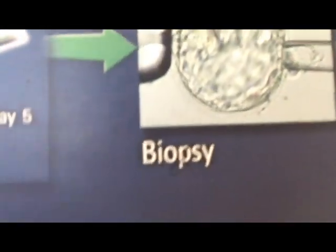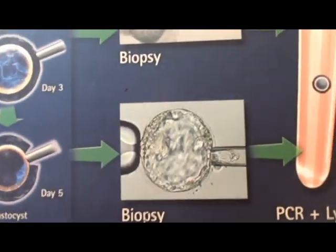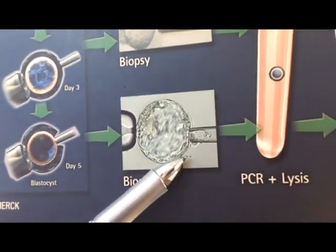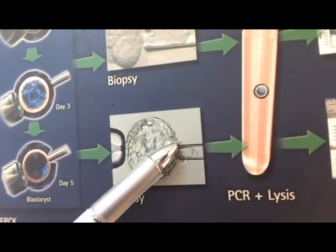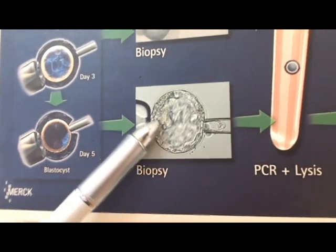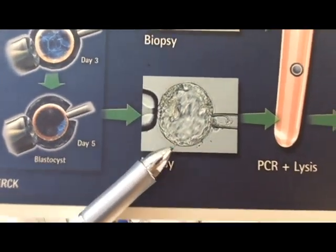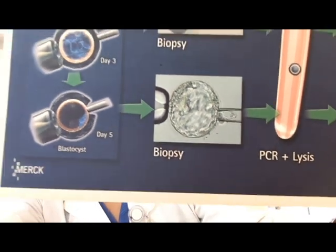However, for a long time, as you can see from this picture, the first step required us to perform an embryo biopsy — the so-called TE biopsy — where we take a few cells from the surface of the embryo.